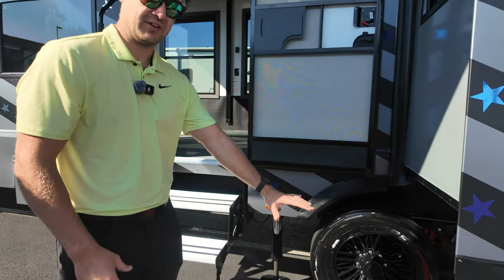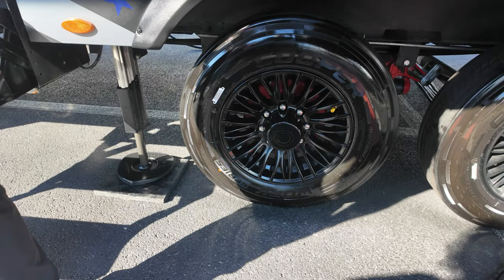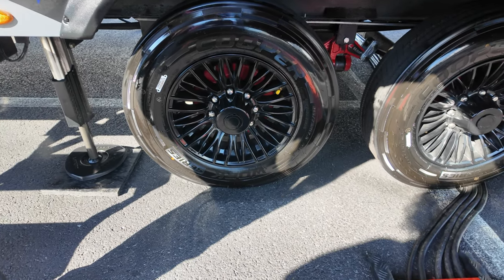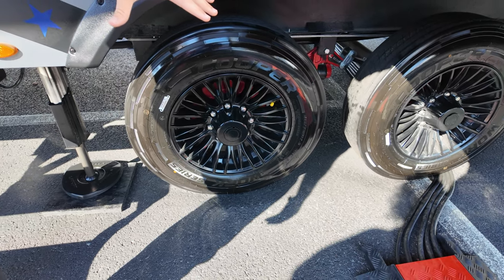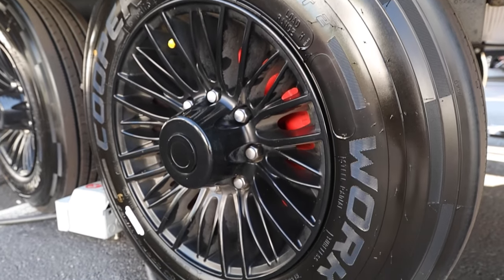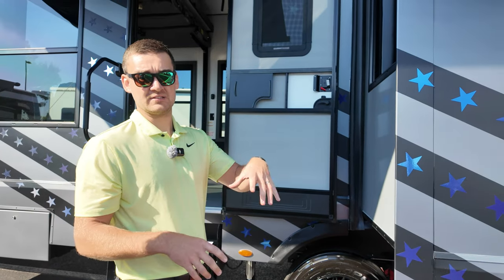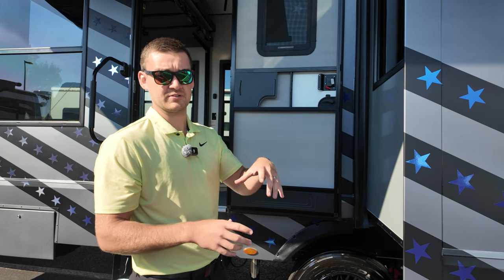On the outside, we've upgraded to the Dexter Easy Flex suspension, and with that we've gone to 8K axles, 17.5-inch wheels, and Cooper H-range tires. The nice part about these wheels is that they're big enough to fit independent suspension or even a disc brake upgrade on this coach without having to change your wheels out at all.